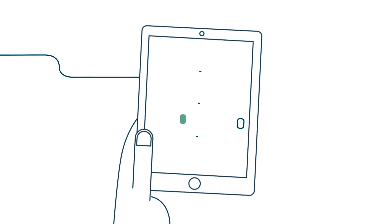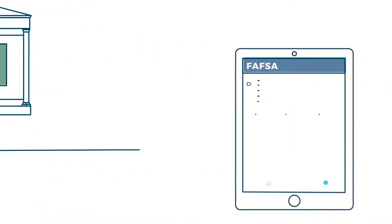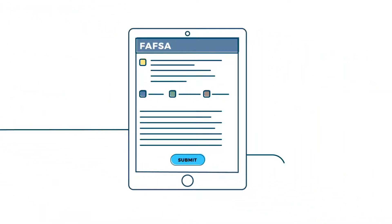Look for scholarships — they're a great way to get free money. Grants and work-study are generally funded by the government. You'll need to submit the Free Application for Federal Student Aid, or FAFSA, to apply for them.